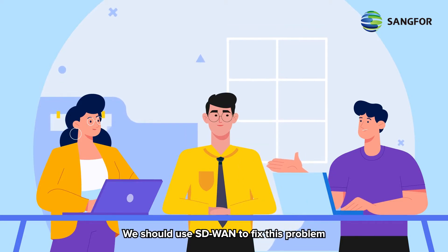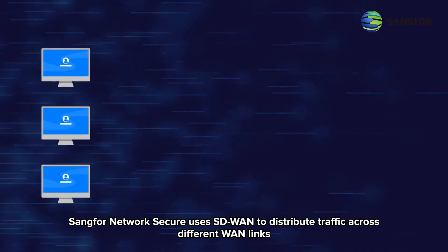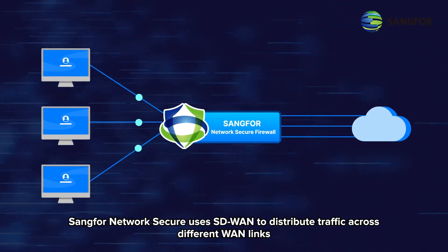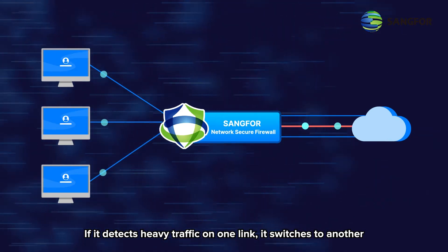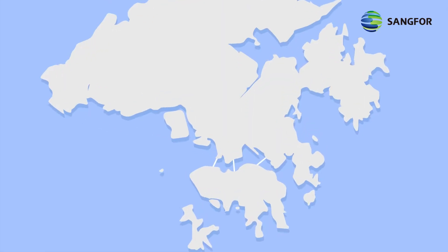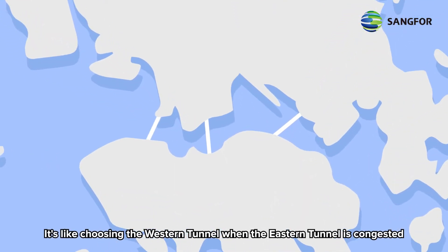We should use SD-WAN to fix this problem. SANG4 Network Secure uses SD-WAN to distribute traffic across different WAN links. If it detects heavy traffic on one link, it switches to another — it's like choosing the western tunnel when the eastern tunnel is congested.